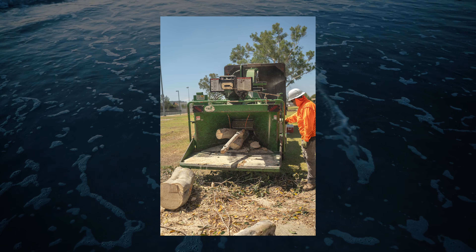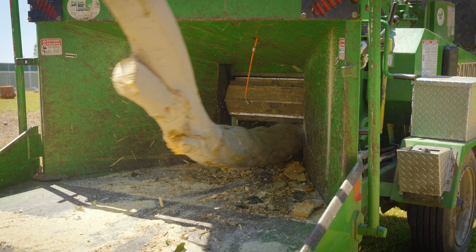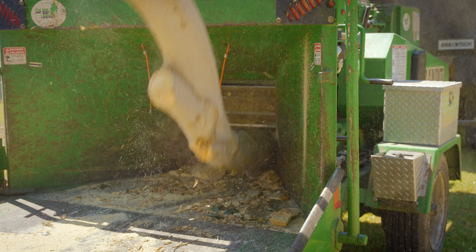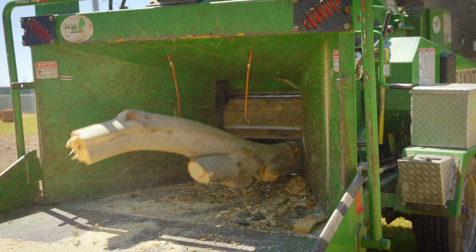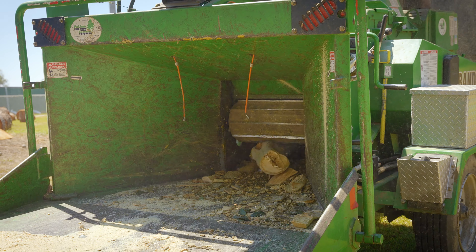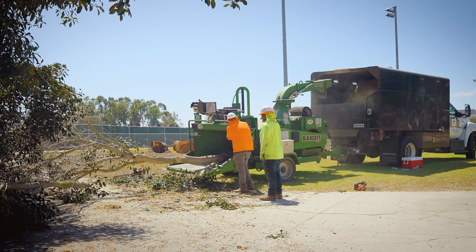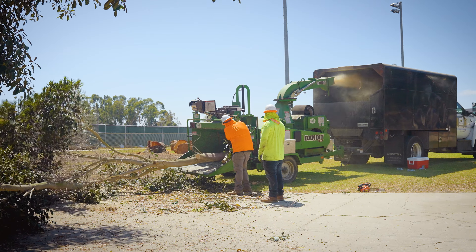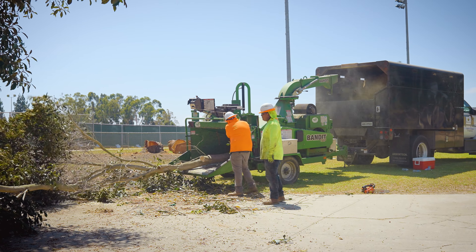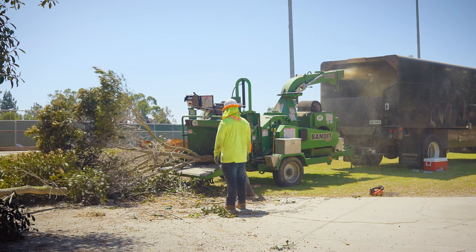We have seen zero power issues with that gas engine and we're looking at a comparable consumption rate as a diesel chipper in that same class, so we've seen zero impact as far as capability. We can feed in the largest of firewood and that machine regulates itself so well that I can probably count on both hands the times where it's actually clogged down and shut down, and that's usually because we've been overfeeding the machine. So it's worked just fine in that aspect.